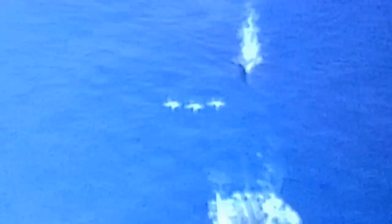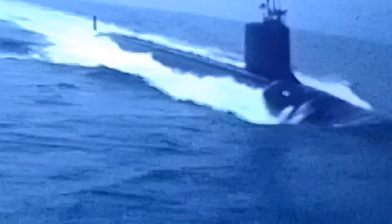In combination with the carrier air wing, these warships can quickly degrade enemy systems used to attack the strike group. Carrier strike groups often include one or more stealthy attack submarines, capable of defeating undersea and surface threats.